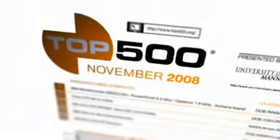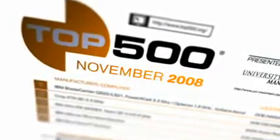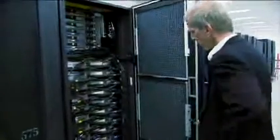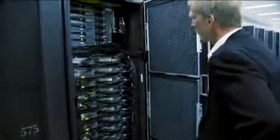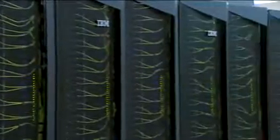The Top 500 list is a list published twice a year of the top 500 supercomputers in the world. The IBM Power 6 system installed in November at SCINET placed number 53 in the world on that list. We expect that the new cluster from IBM, the iDataplex with the new Intel Nehalem architecture, will hopefully place in the top 20 on that list.